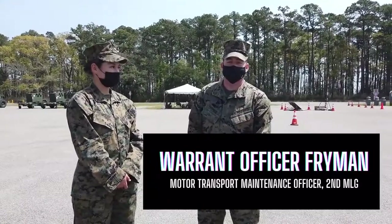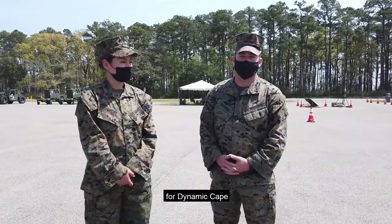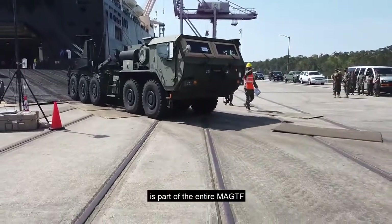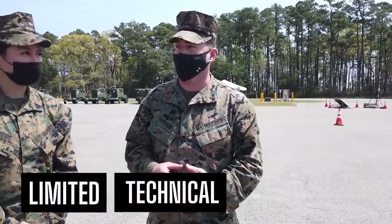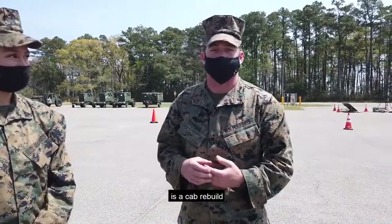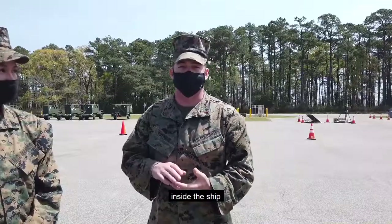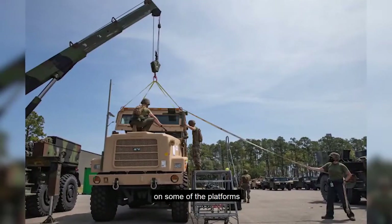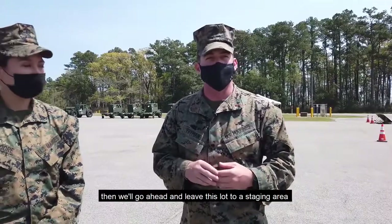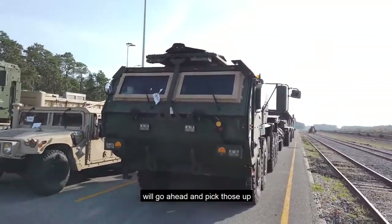My name is Warrant Officer Freiman. I'm with 2nd MACE Battalion MTM company. Today we're doing joint LTIs for Dynamic Cape. Pretty much everything that comes off of the ship is part of the entire MAGTAF. We're going to go ahead and do a joint LTI for all of that gear, including cab rebuilds. The cab rebuild is kind of like converting a soft-top MTVR into a hard-top MTVR. Inside the ship it's a little bit too short on some of the platforms for the MTVR to go in, so we have to reduce the cab heights. Once those are all done, they'll go to a staging area where all the components from the MAGTAF will pick those up.